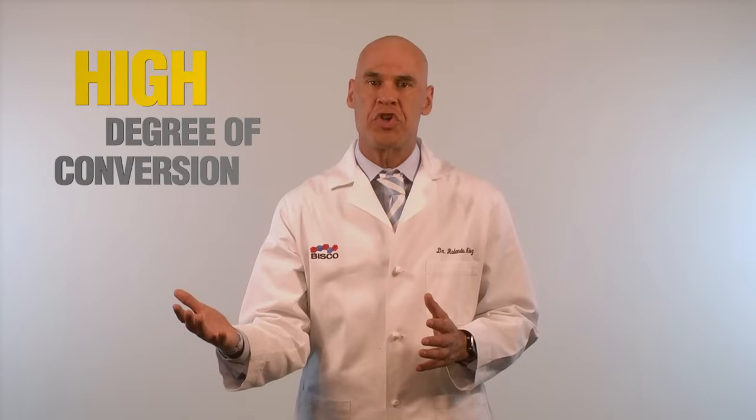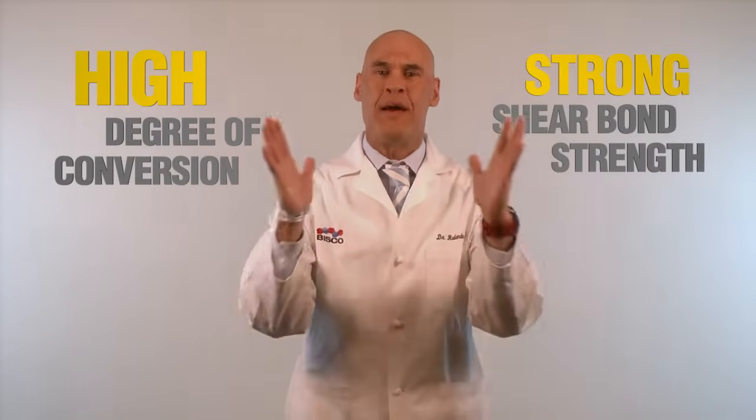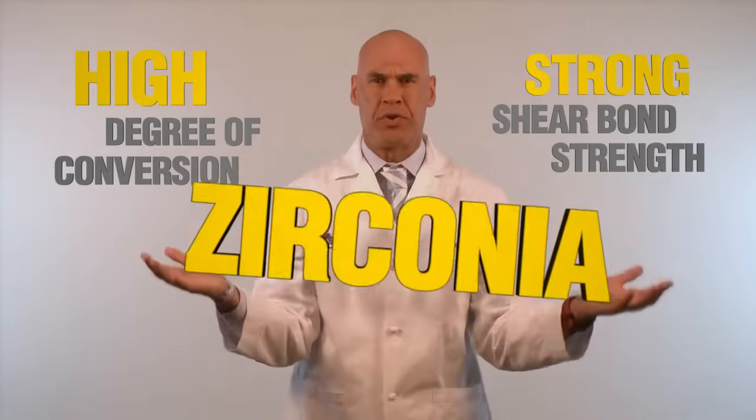Of course it has all the great features that you would expect to get out of a superior quality luting cement: a high degree of conversion, strong shear bond strength, and the RSM bonds really well to zirconia.